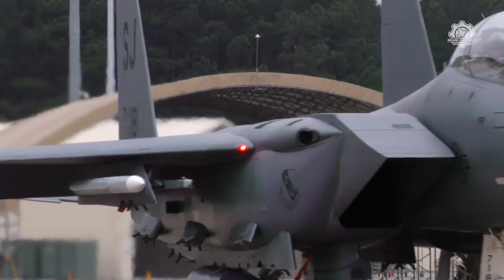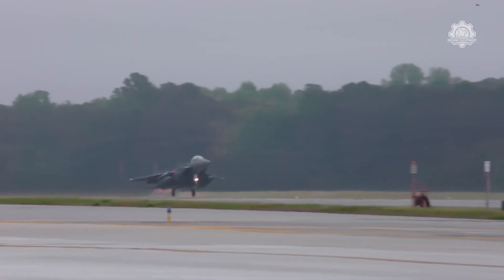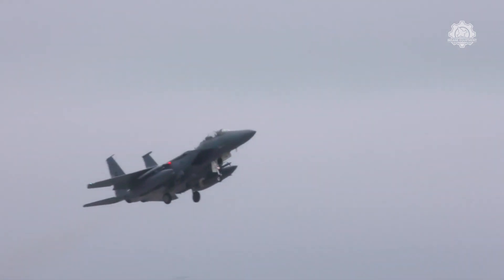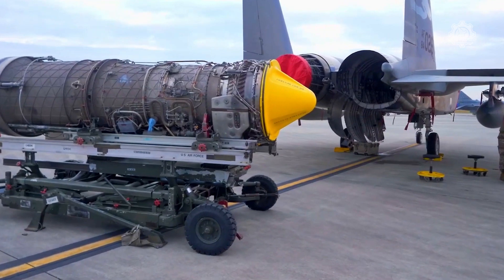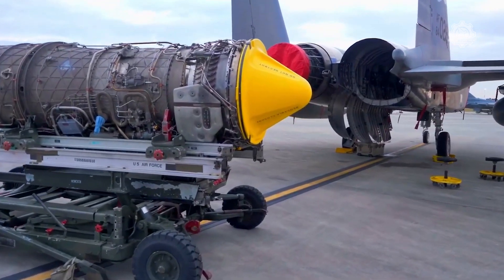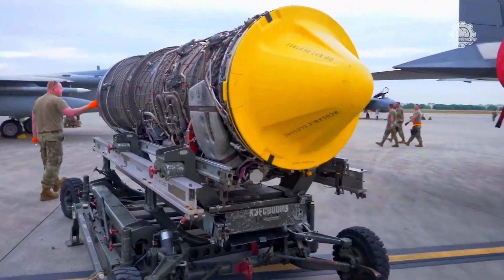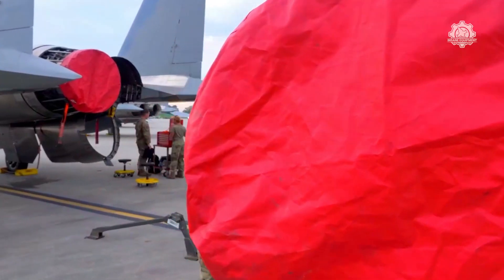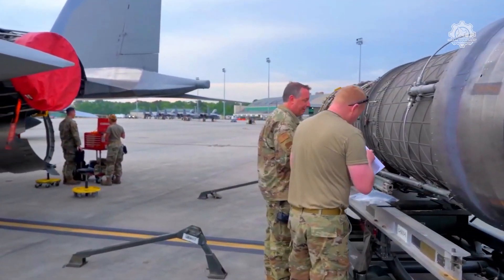Pratt & Whitney, a Raytheon Technologies business, has powered every operational F-15 in the U.S. Air Force fleet for more than 40 years. It has submitted a proposal for its F100-PW-229 engine to power future lots of the F-15EX. This engine also powers many U.S. Air Force Strike Eagles and uses the technology to enable a multi-role air-to-ground fighter.